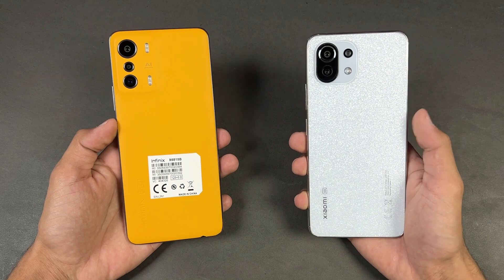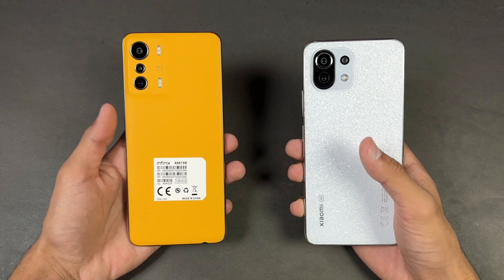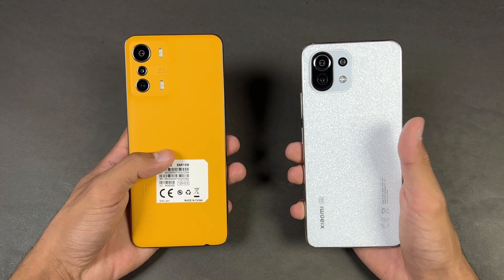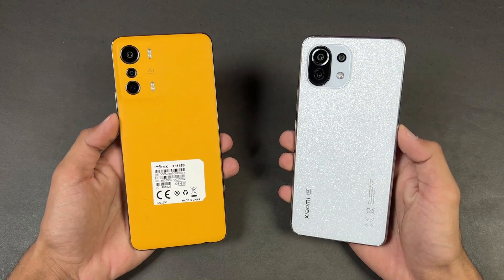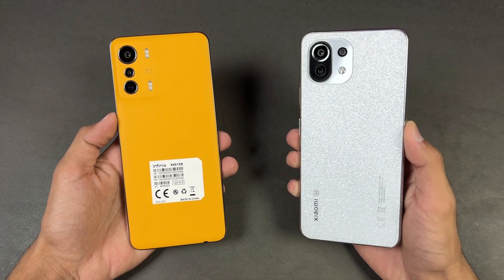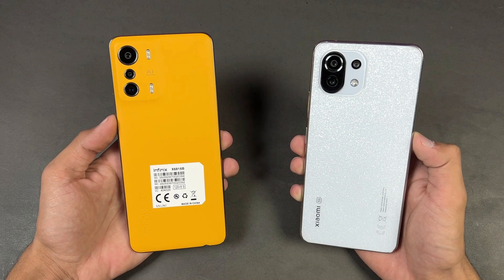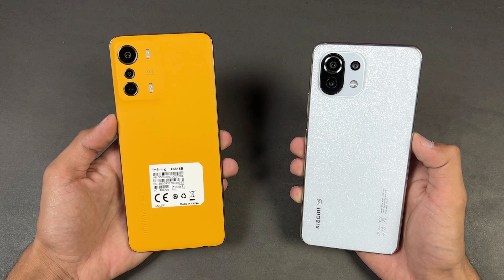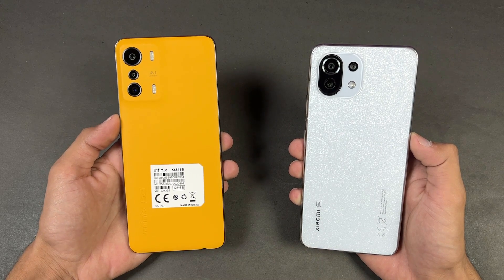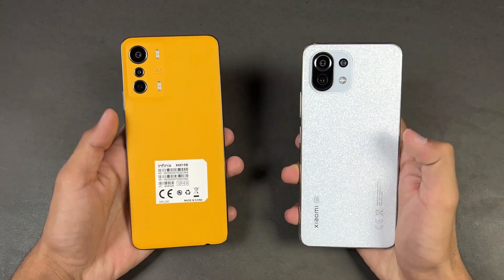The Xiaomi 11 Lite NE 5G is powered by the Qualcomm Snapdragon 778G 5G processor with 8GB of RAM, while the Infinix Zero 5G is powered by the MediaTek Dimensity 900 processor with 8GB of RAM. On the back we have triple cameras on both phones: 64 megapixel main camera and 8 megapixel ultra wide on the Xiaomi, and also a 5 megapixel macro, while on the Infinix we have a 48 megapixel main camera and a 13 megapixel telephoto lens giving 2x optical zoom.